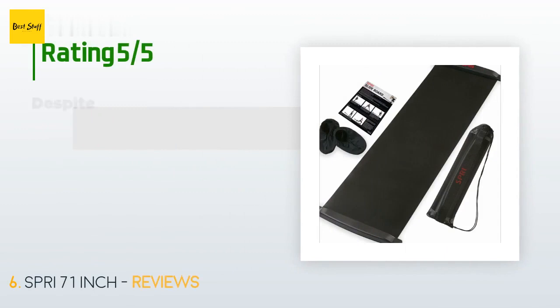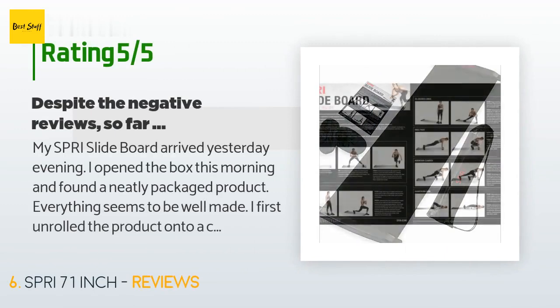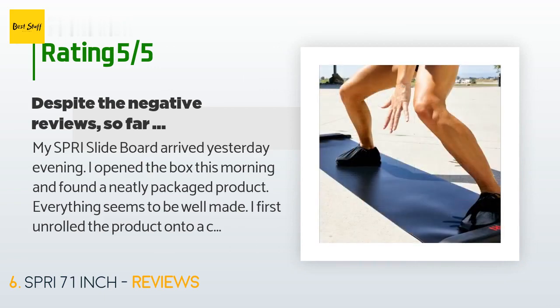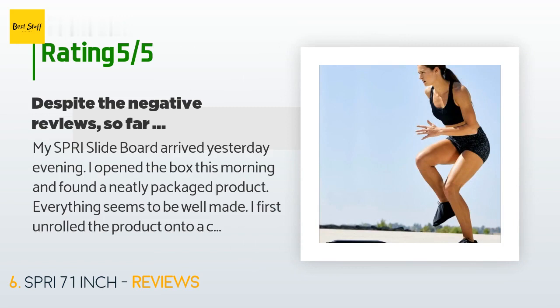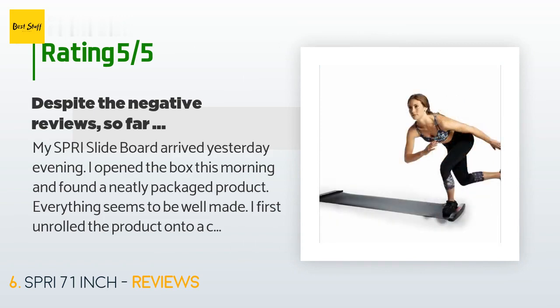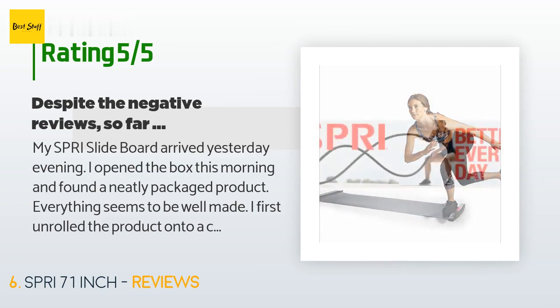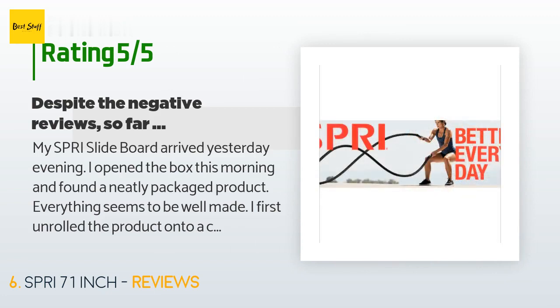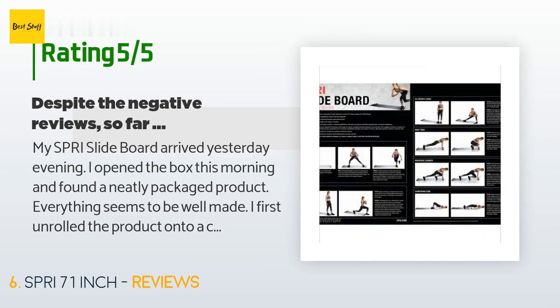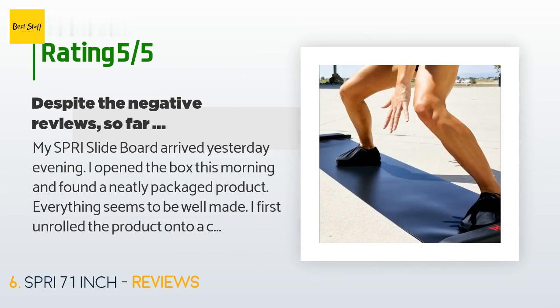This product is rated 4.3 stars from 198 customer reviews. A customer said: my Spry slide board arrived yesterday evening. I opened the box this morning and found a neatly packaged product — everything seems well made. I unrolled the product onto a carpeted area. As expected, because this product has been manufactured and shipped rolled up, it wanted to curl, so I reverse rolled it to take out the curl and it then laid flat. I put on the supplied booties over my street shoes and started to slide. It's very slick but didn't perform well on carpet, as the slide material is fairly thin and tended to sink in.